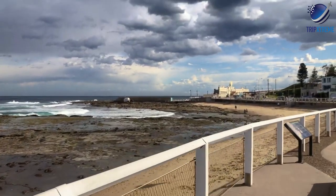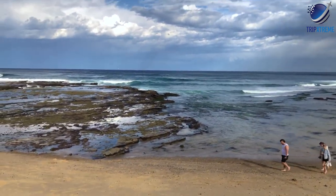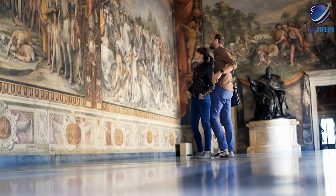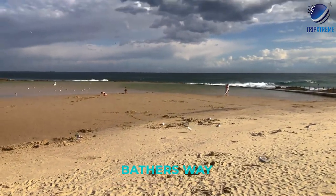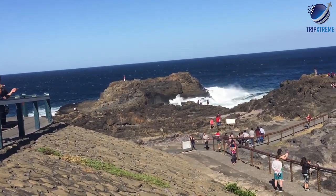Newcastle is one of the largest towns in the region and it's a great place to visit if you want an urban buzz after your country getaway. It's one of the biggest New South Wales cities after Sydney, with museums, galleries, excellent cafes and restaurants and a lively entertainment scene. Save time to stroll along the Bathers Way Coastal Walk while you're here — it's one of Newcastle's most popular attractions.